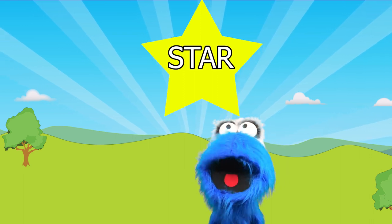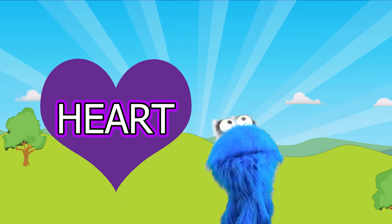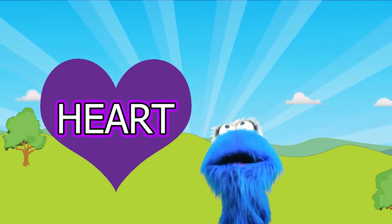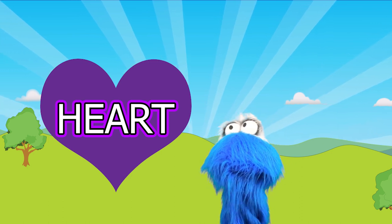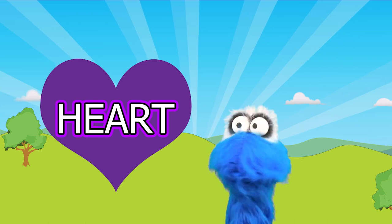You did really well! This is a heart! I love the shape of a heart because they're so pretty! Look at the pretty heart! Can you help me find the heart among my other shapes?